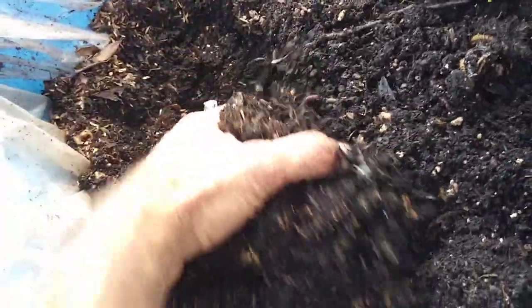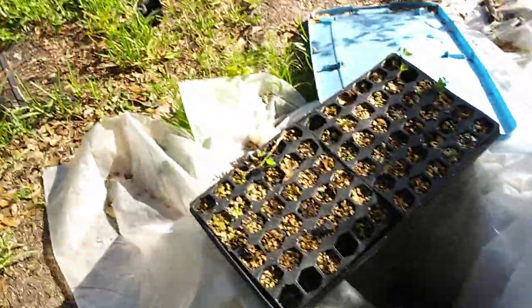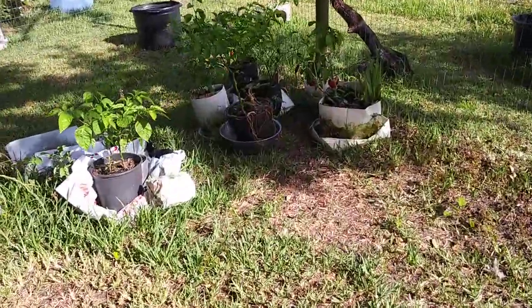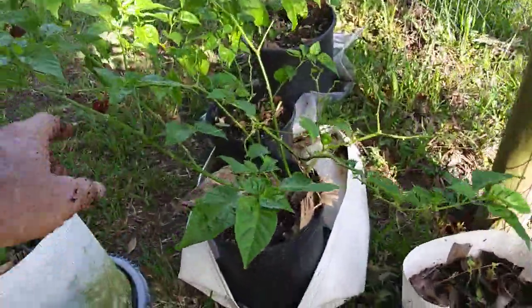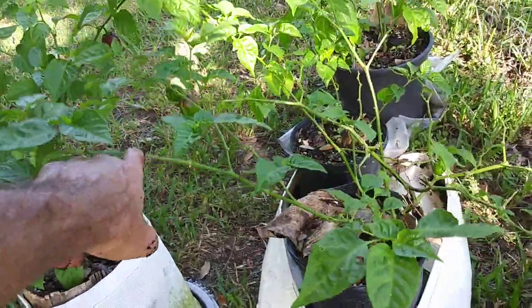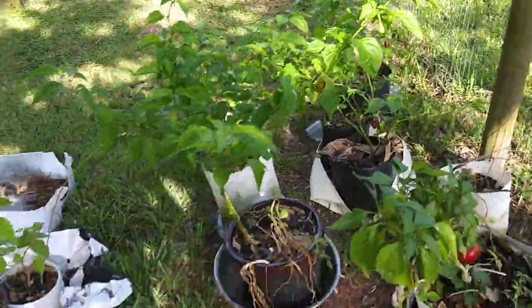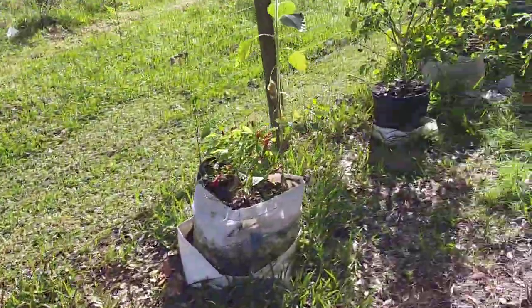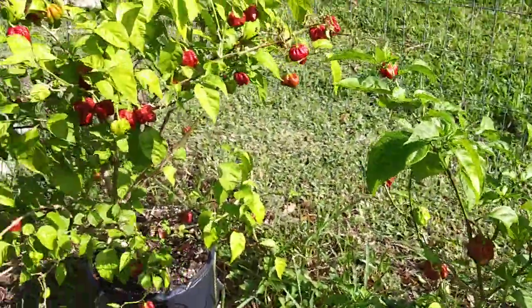Lots of worms doing really good down here. I scoop a handful of this out every once in a while and throw it in my other plants. My peppers — nothing got really huge this year, I thought everything would do a lot better. They're getting pretty big but just not very thick and full. I got peppers on everything.